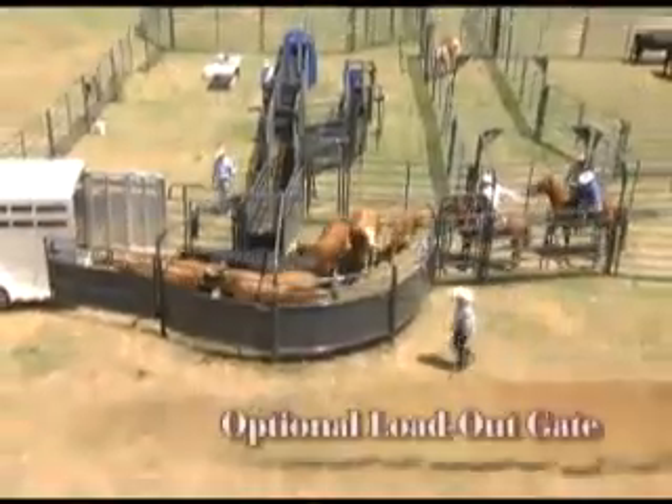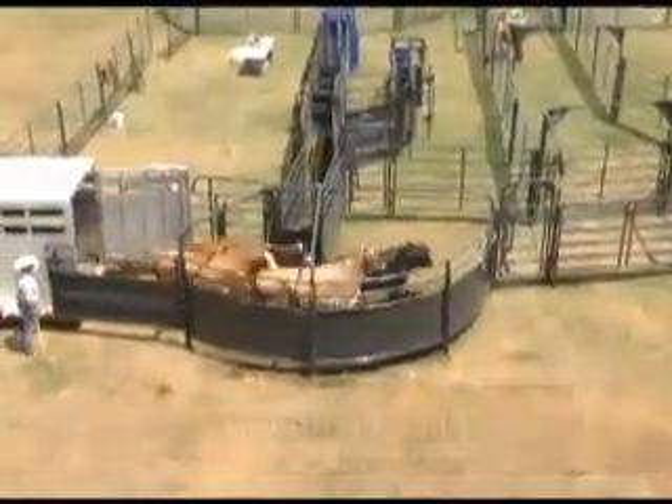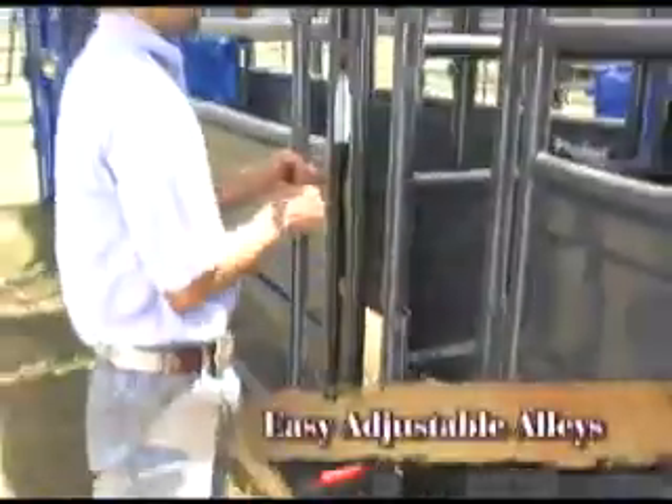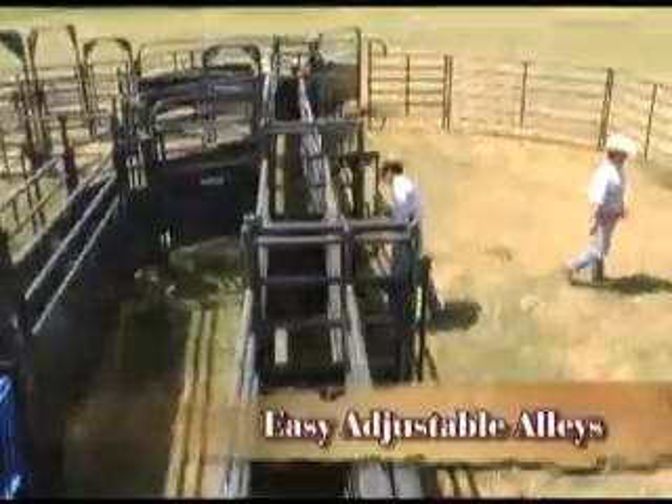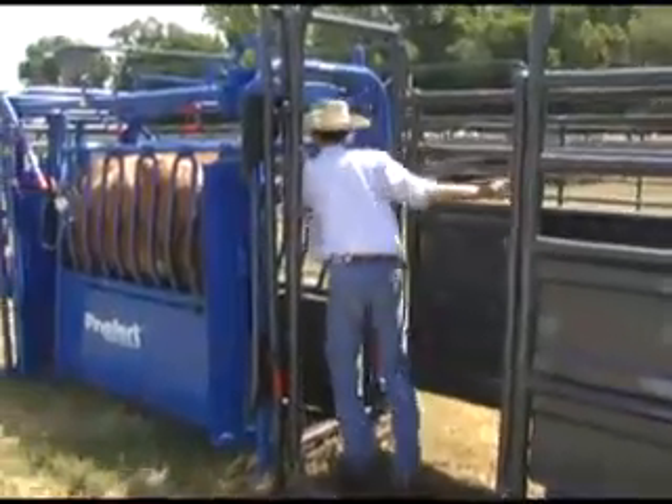Multiple options include an additional offside bow gate for easy loading, blocking roll gates, the easiest adjusting alley on the market, no back alley stops, and a combination sorting gate and rig test gate.